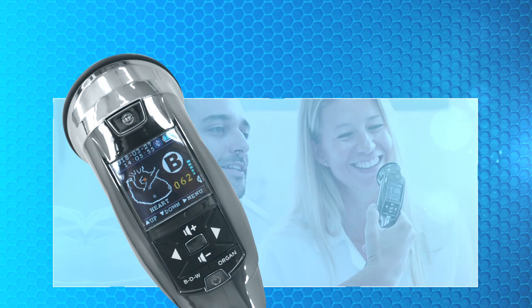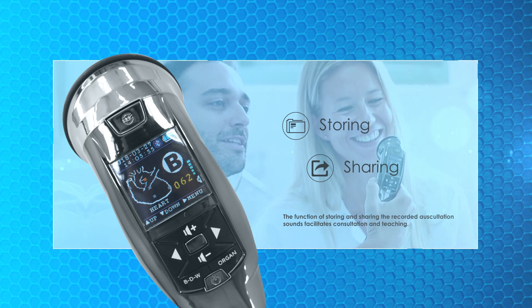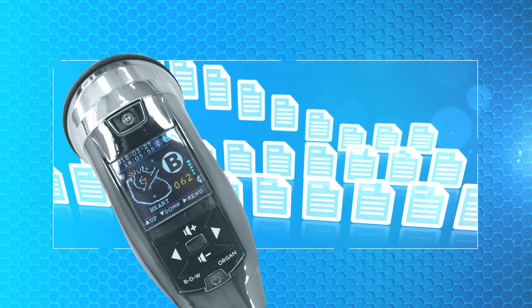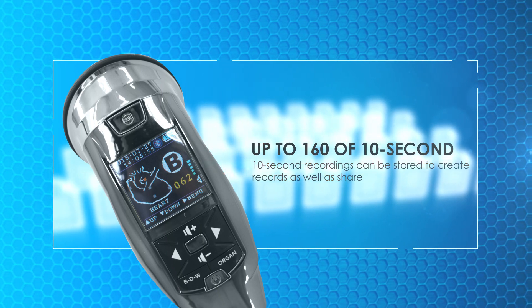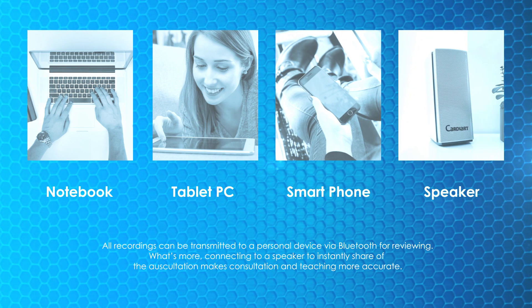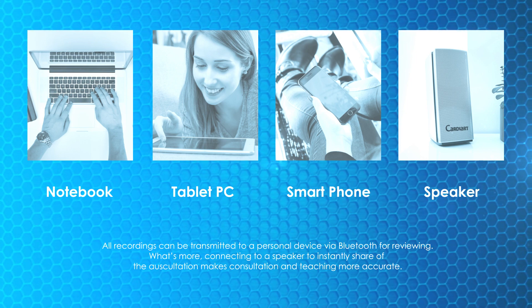The exclusive feature of DS3011A Premium allows for storage and sharing of recorded auscultation sounds, facilitating consultation and teaching. Up to 160 ten-second recordings can be stored to create records and share. All recordings can be transmitted to a personal device via Bluetooth for reviewing, and connecting to a speaker to instantly share the auscultation makes consultation and teaching more accurate.